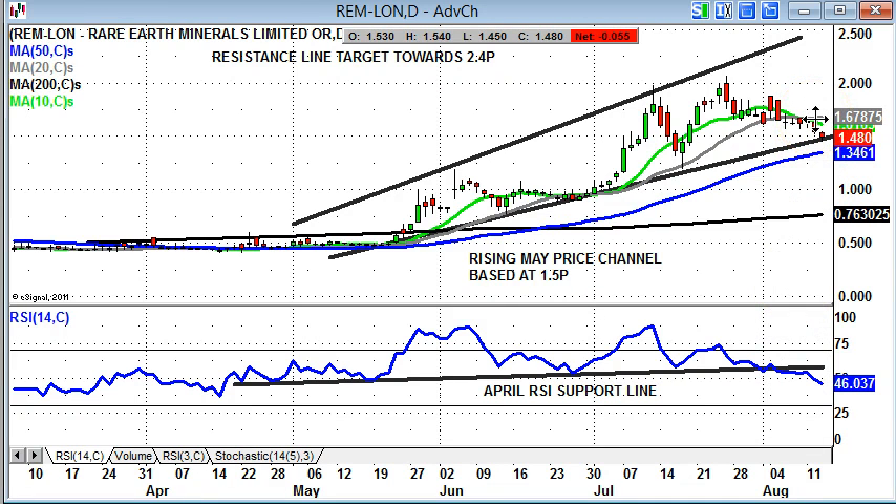If you are cautious, like myself, you'd probably be waiting for an end-of-day close back above the 20-day moving average at 1.67 pence before going long again — that would be a decent momentum signal. As you can see, in July there was also a rebound off the 20-day line, which triggered the move from around 1.2 pence to 2 pence itself. So that 20-day moving average looks like a decent trading trigger, and above it you have the hint of a 2.5 pence target over the next few weeks following such a signal.